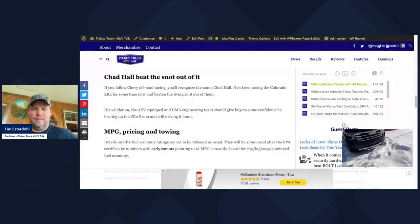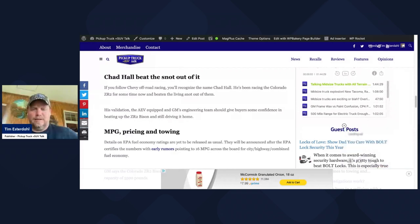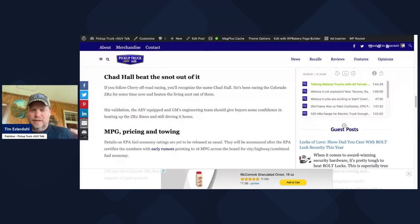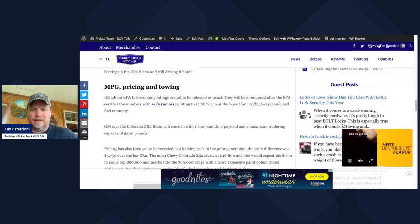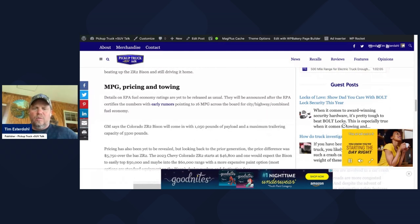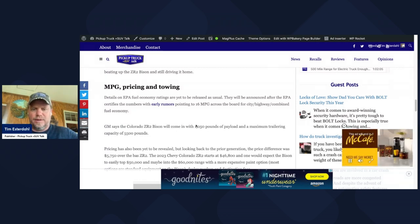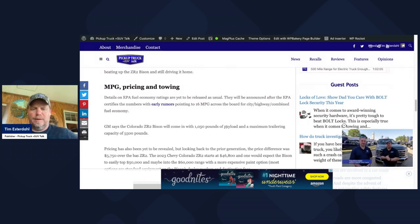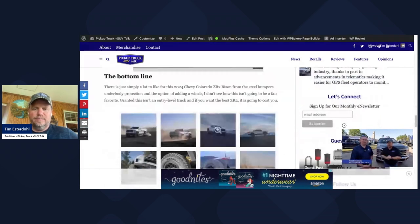They talked a lot about how Chevy's Chad Hall — if you know Chad Hall, he races a lot of Colorados in the Best in the West and Baja races — literally beat the snot out of this Colorado. So they think it's going to be a very reliable vehicle. Miles per gallon isn't out yet until the EPA certifies numbers. Right now looking at 16 MPG across the board for the ZR2. GM says the Colorado ZR2 will come with about 1,050 pounds of payload and maximum towing capacity of 5,500 pounds. My guess is this is about a $60,000 truck all day long.